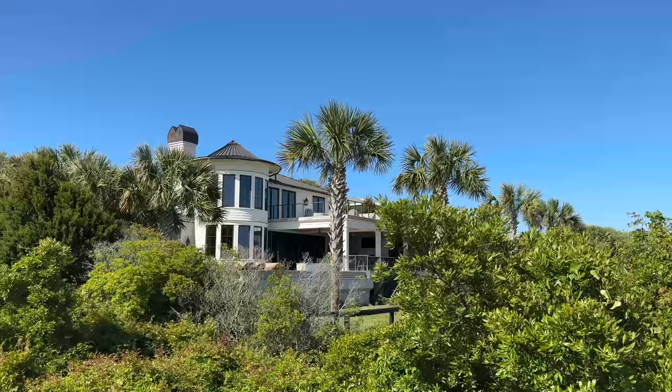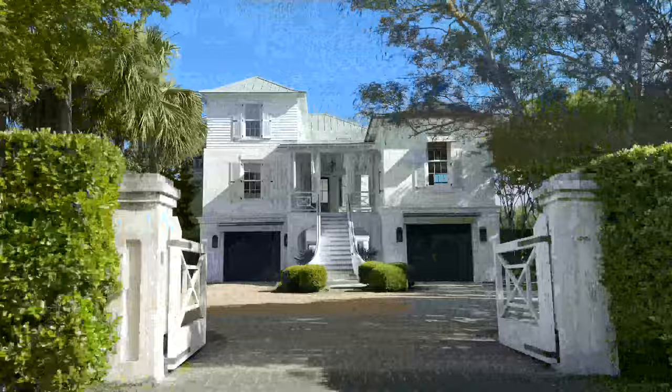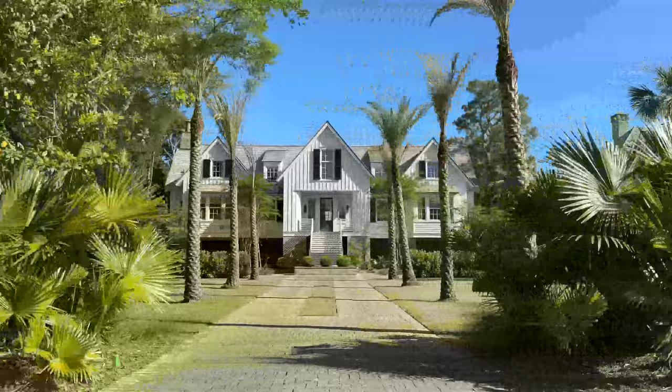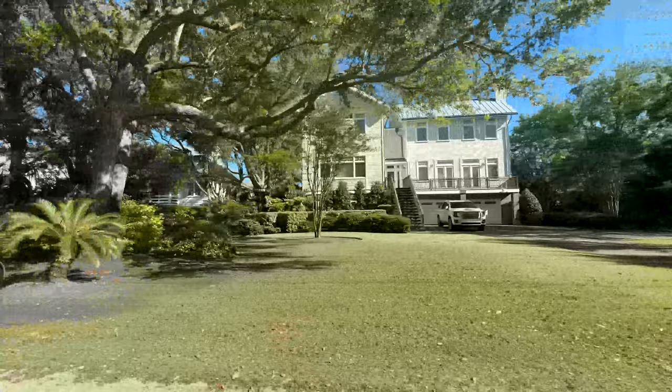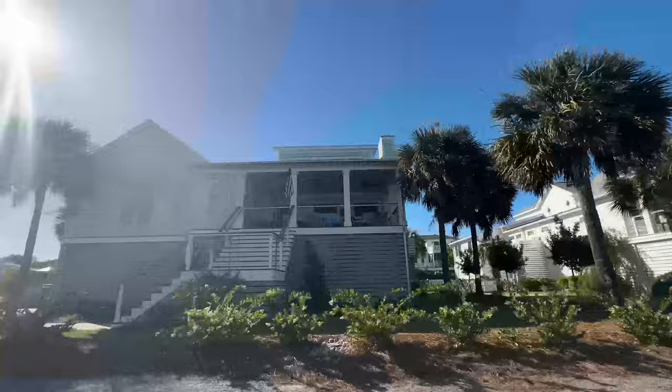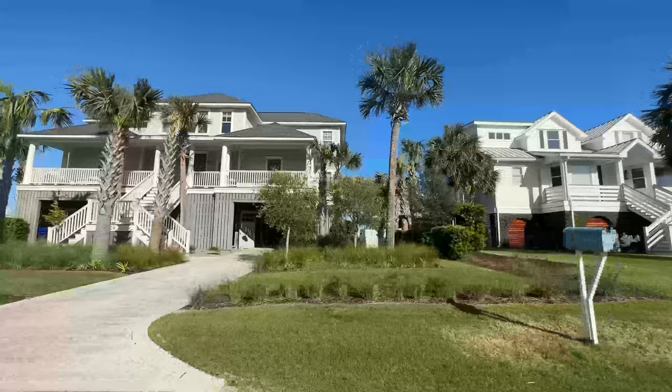The homes here tend to start around one to two million dollars and go on up into the multi-millions, and there's definitely a mixture of beach bungalows mixed with modern custom homes. There are a few different reasons why Sullivan's Island is so expensive aside from its location: first, there are mostly single-family homes on the island with a very small percentage of condos and zero townhomes. Each lot is at least half an acre and can't be subdivided, and the island does not allow any short-term rentals under 30 days, which contributes to its small town charm.